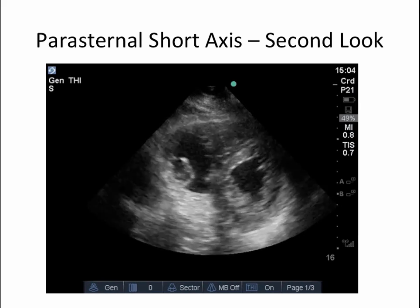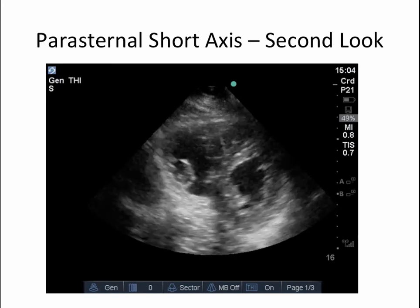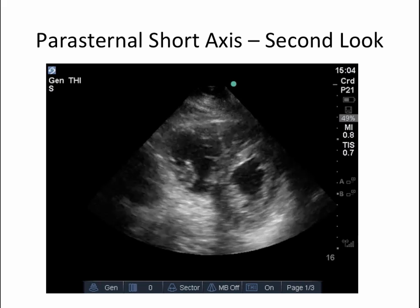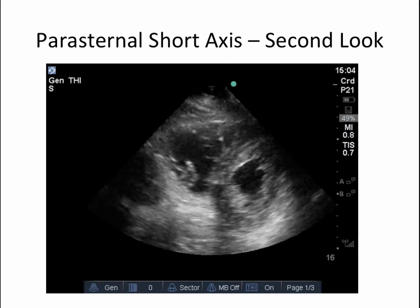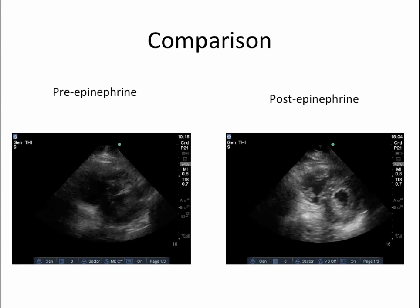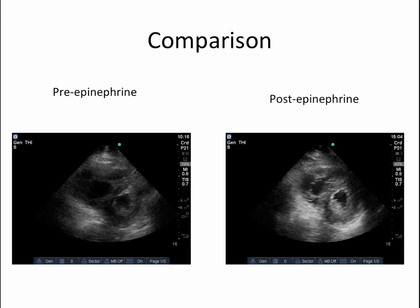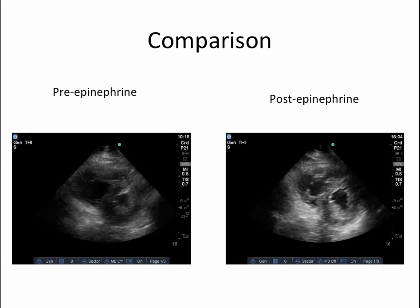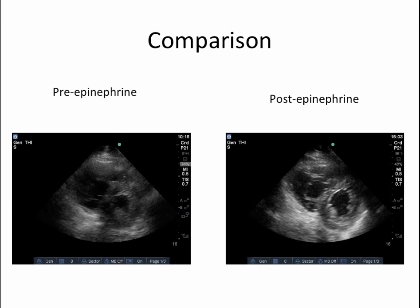This is better appreciated in the parasternal short axis view on our second look. If you recall, the initial parasternal short axis view showed an RV that was very dilated — even larger than the left ventricle itself. Here we can already see that the right ventricle is contracting much better and is not nearly as dilated, and even the LV itself is not as hyperdynamic as it used to be. When we put the pre-epinephrine and post-epinephrine views side by side, the improvement in right ventricular function is quite impressive — the RV is far less dilated and contracting much better.